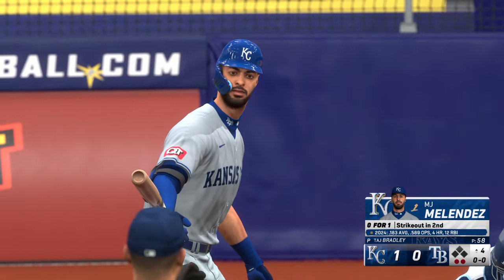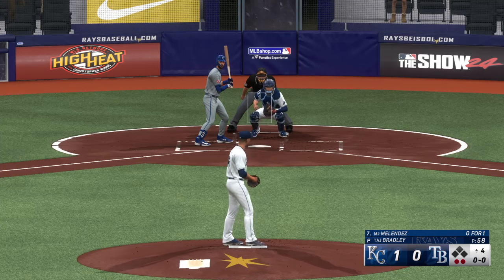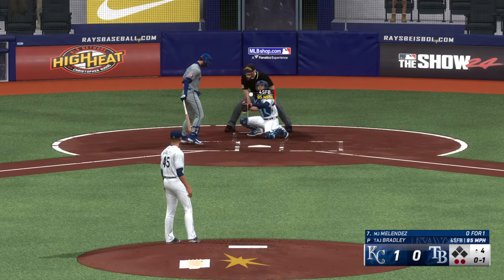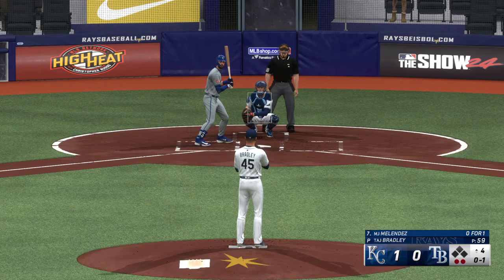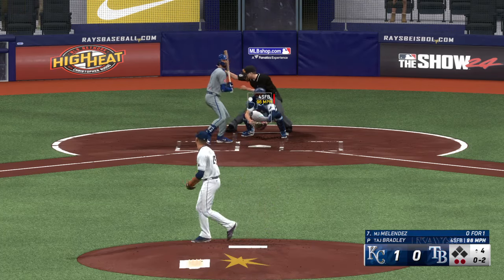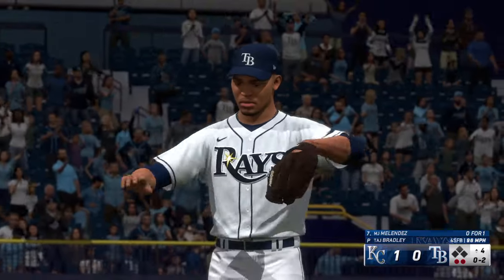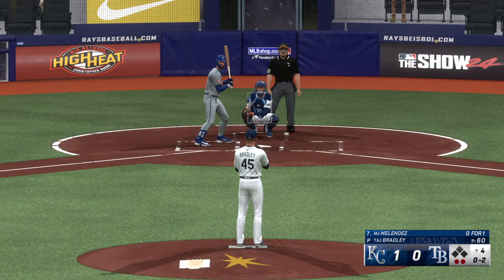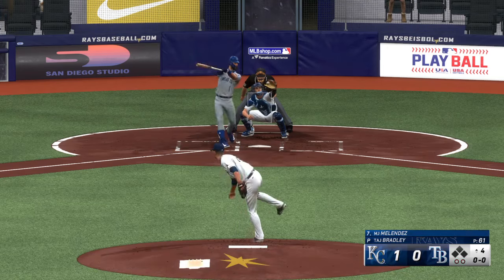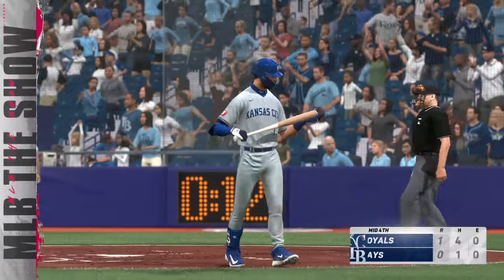Two outs, bases empty — now the left fielder MJ Melendez. His first at-bat was a strikeout. Top of the zone — called a strike. That one finds the zone — strike two. He doesn't seem to like pitching up; hasn't offered on either of those pitches. 0-2 count now — I think he's going to climb the ladder out there. Two down, nobody on — swings and misses, struck him out! Royals go down 1-2-3, but they're on top 1-0.